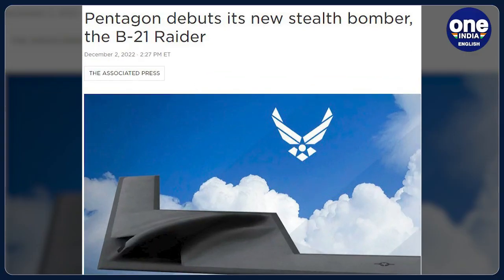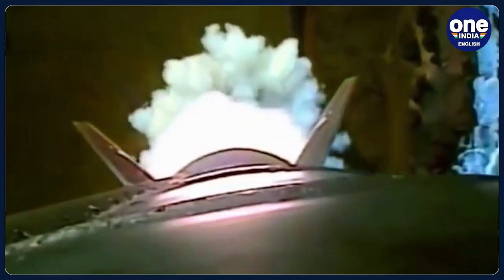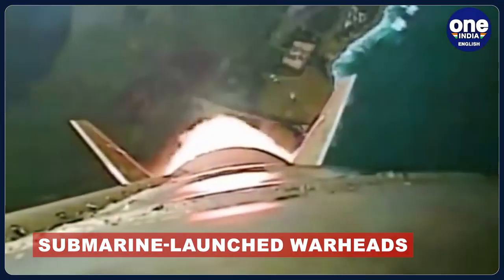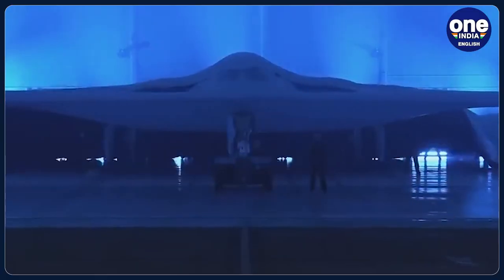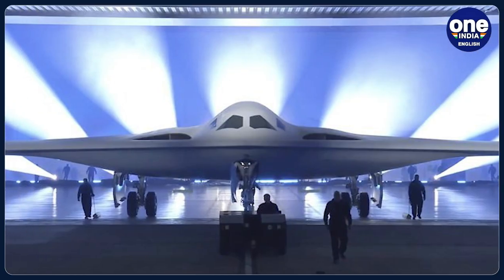This bomber is a part of the Pentagon's efforts to modernize all three legs of its nuclear triad, which includes silo-launched nuclear ballistic missiles and submarine-launched warheads. The long-awaited debut of the B-21 marks a milestone in reshaping the US Air Force's increasingly creaky bomber fleet.